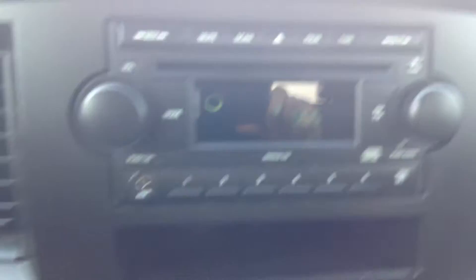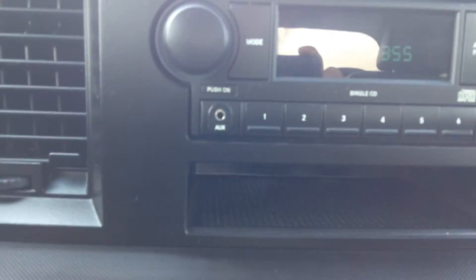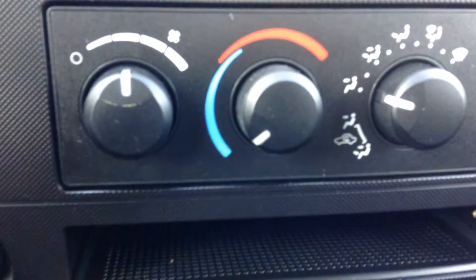Right up here you've got the CD player. There's an aux cord right here so you can actually plug in any multimedia device you'd like to — really handy. Six presets. Down below we have your climate; it's got air conditioning.